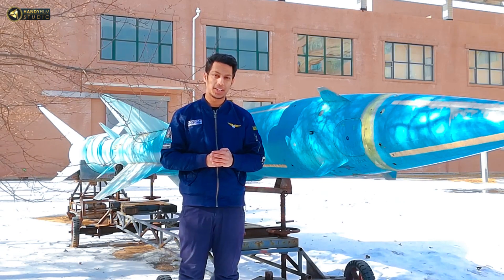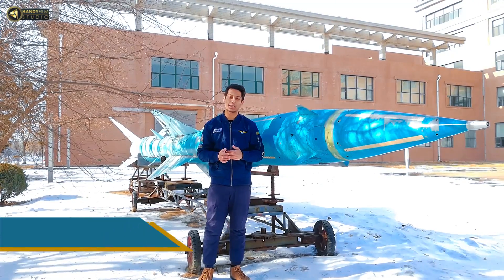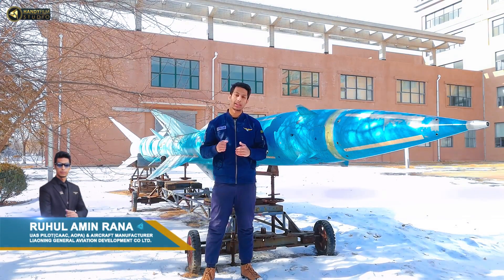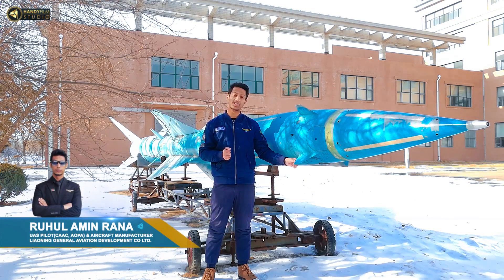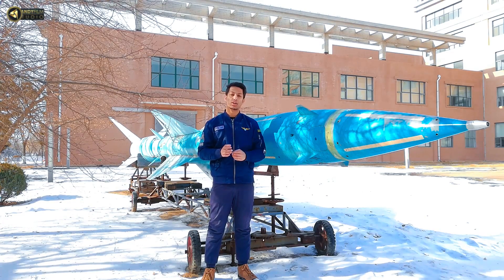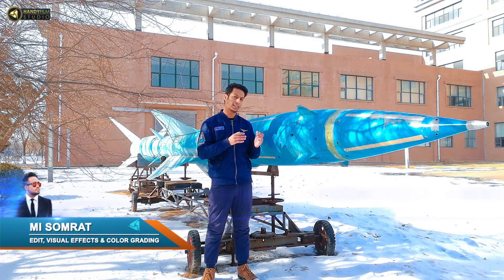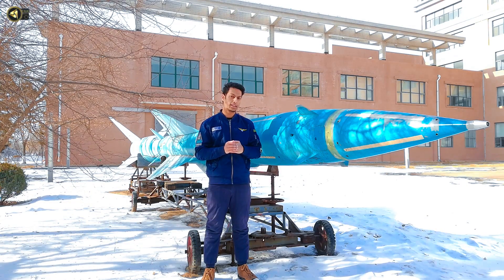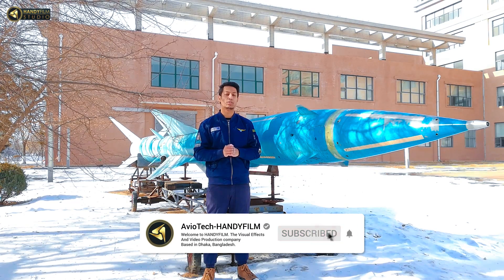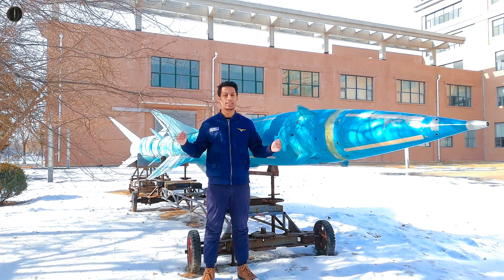Hey, how are you? Welcome to our channel Aviotech Powered by Handyfield. We are looking forward to seeing the missile in today's video topic. We are going to comment on the missile that will fly and the engine of the missile. We are going to show you the missile and its construction and operation. Please click the bell icon and the notification. Coming after the intro.